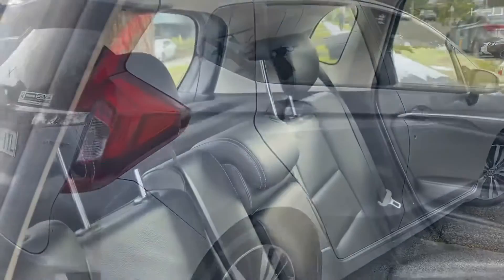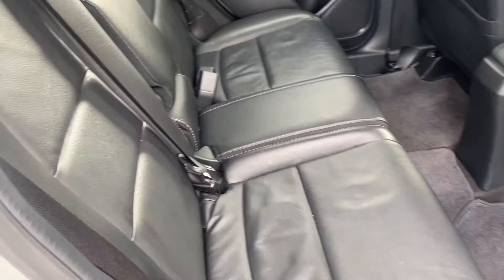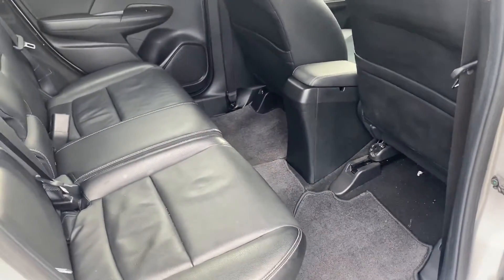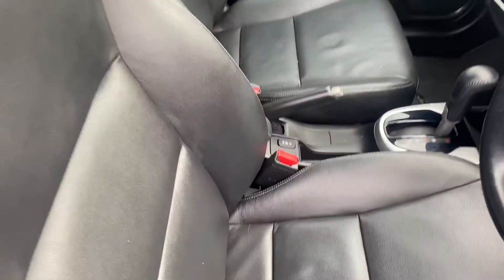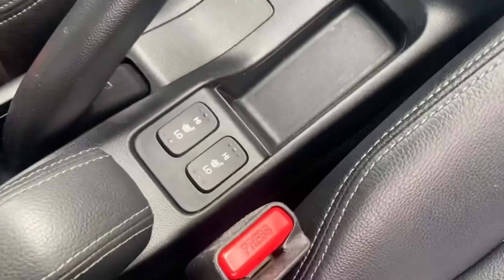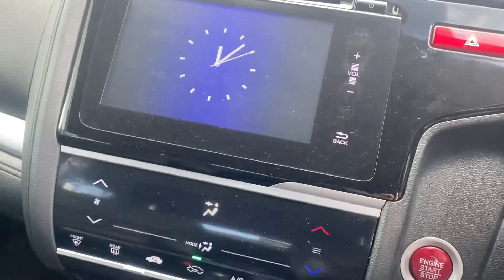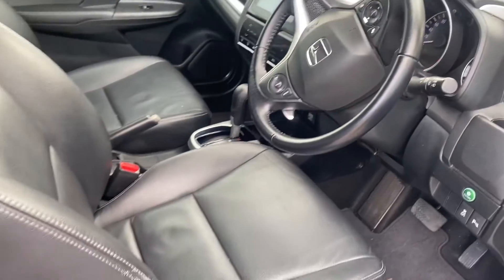And this is where this car stands out — it's such good value for money. It's got all of your VTiL options, including the full leather interior, all of your factory fitted floor mats, and heated seats on either side. It is an automatic. You can see the full touchscreen display with all of your Bluetooth, cruise control, and audio controls on your steering wheel.